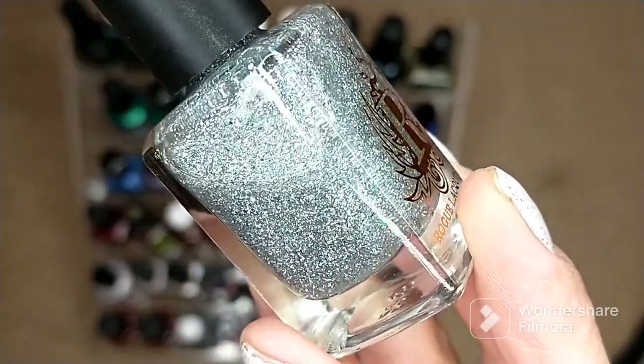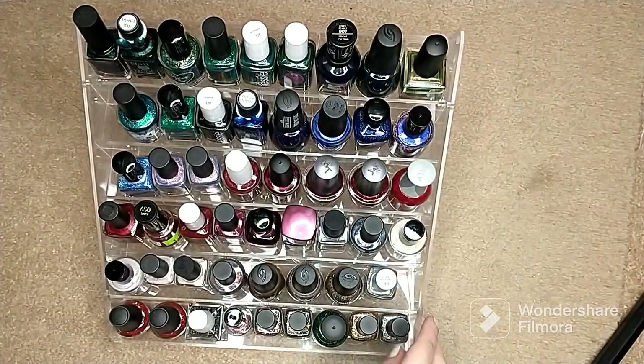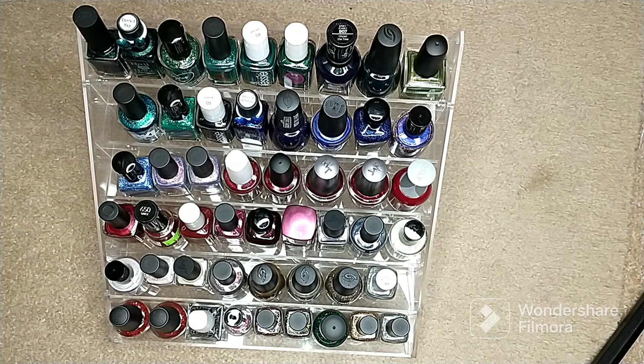That is everything I have for my holiday rack. Keep in mind I do sometimes pull other polishes from my collection if I want to pair them with something on here — I try to stick to the rack but it doesn't always work out that way. I hope you guys enjoyed this! Let me know if you have your winter racks ready. I'm excited to get started — it's a beautiful time of year for fun and festive manicures. I have lots of stamping and nail art in mind. Don't forget to subscribe before you leave, and we'll see you next time.